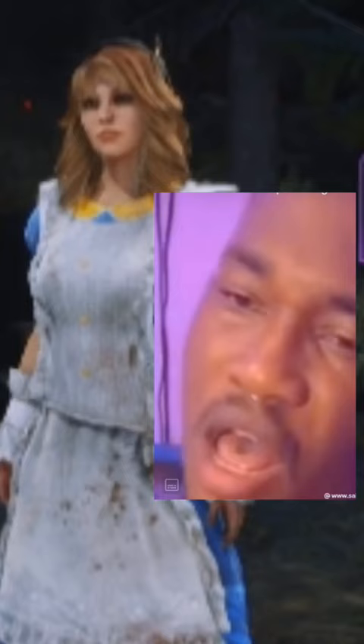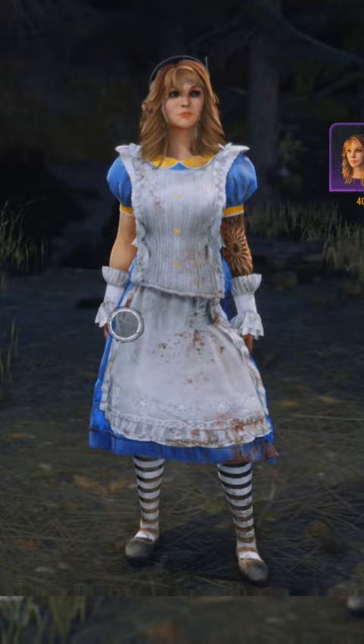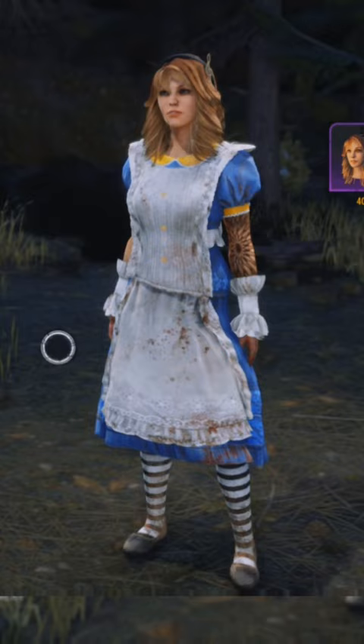Let's look at the Kate skin really quick. Damn, that's a good skin — and it's not because I'm biased because I'm a Kate man or anything. This is genuinely just a good skin. Pretty good. Does represent Alice as if she was in Dead by Daylight. This is pretty cool.